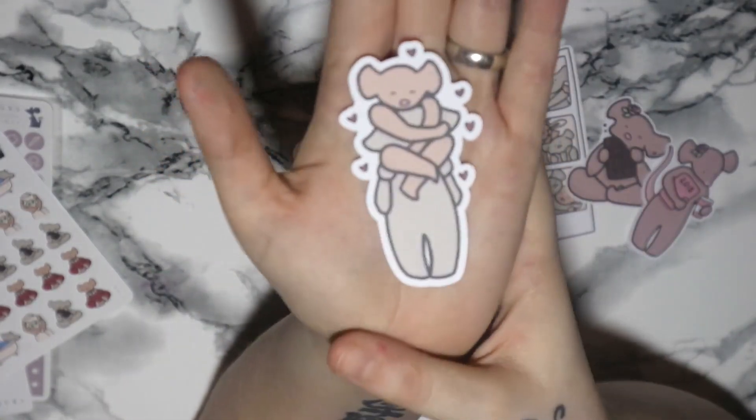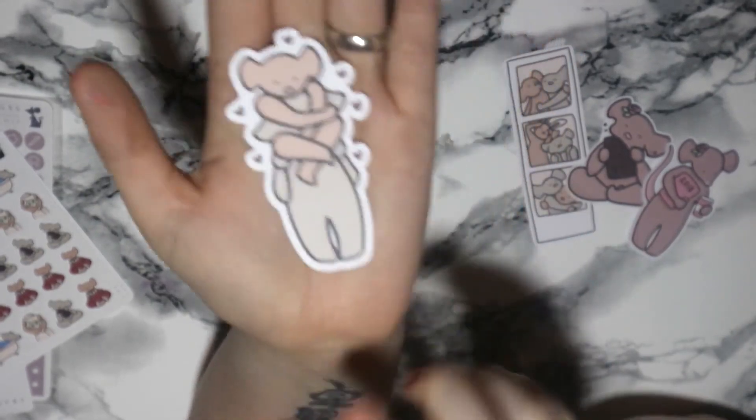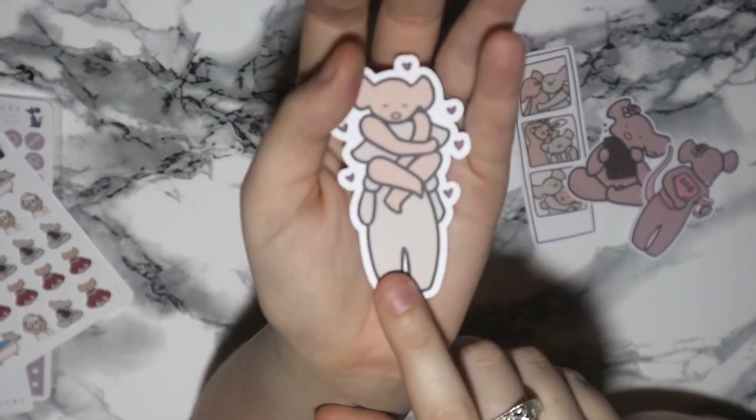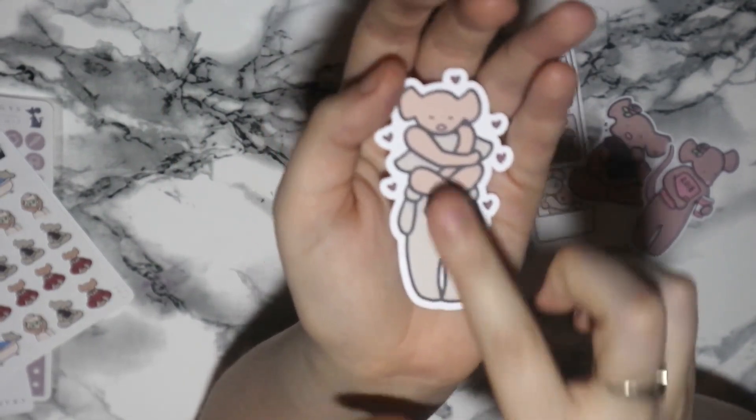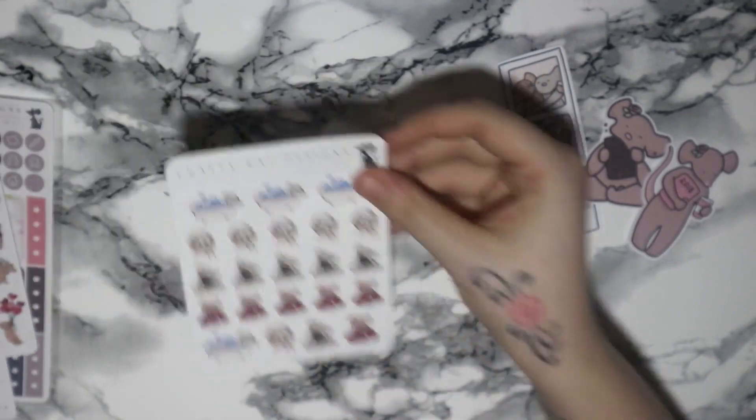Then this one — I fell in love with it. This is definitely mine and Steven's relationship summed up: Steven just kind of standing there being like 'yeah I love you' and me just hugging onto his face. I love it. So those are the little die cuts I got this month.